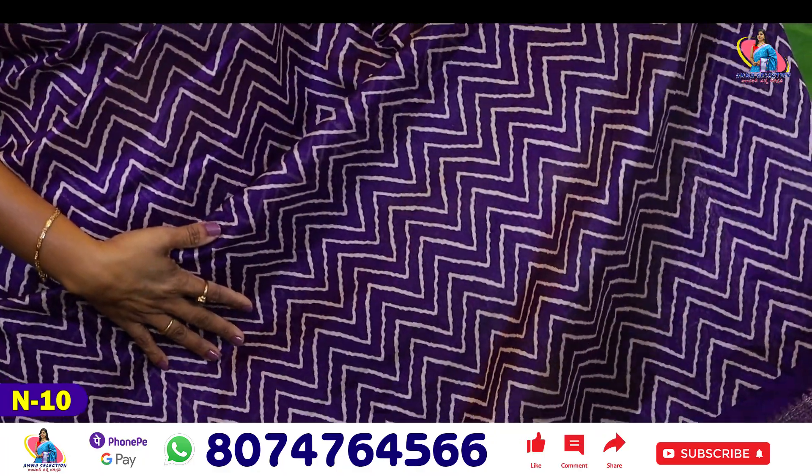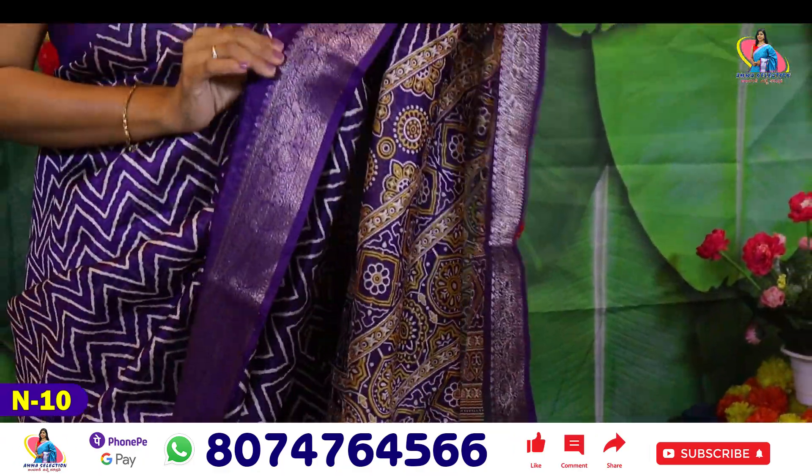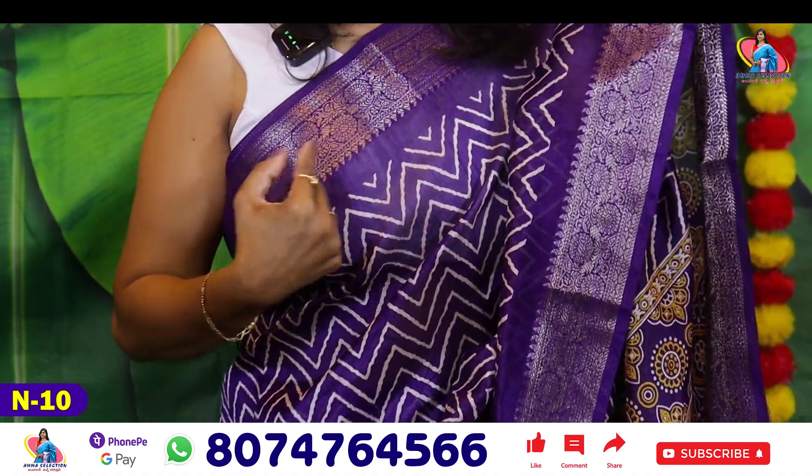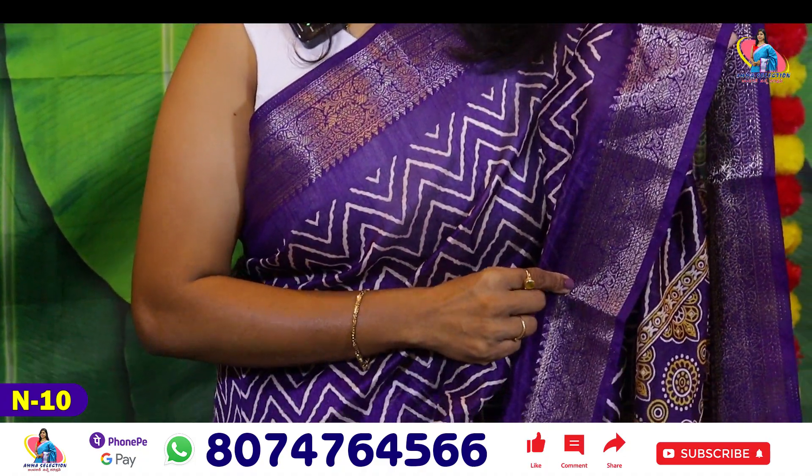And the color is a super trending color. The foil print is used here. I have two sides with the zigzag design. It is a 3-inch zigzag design.